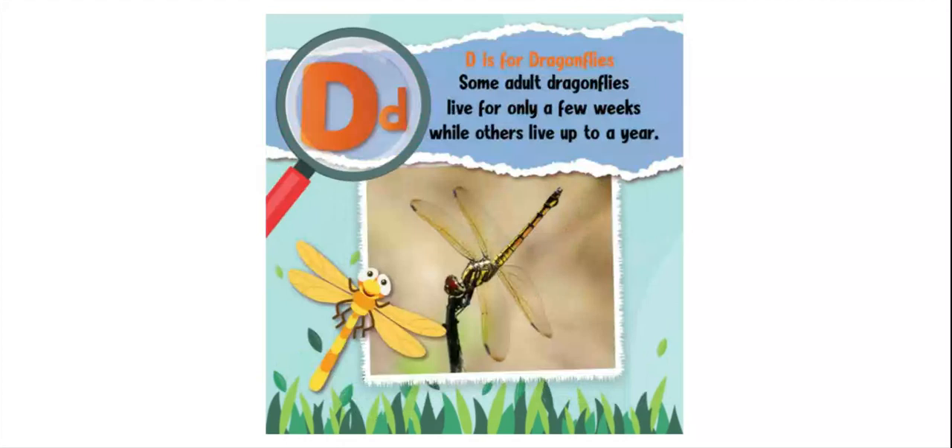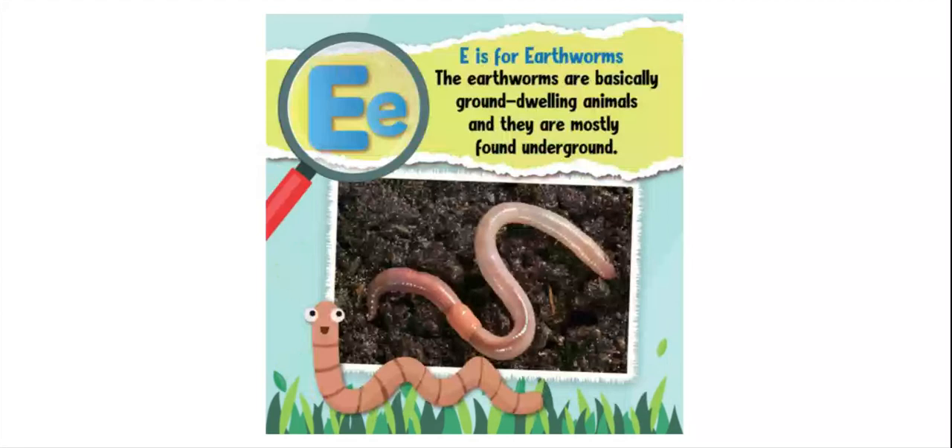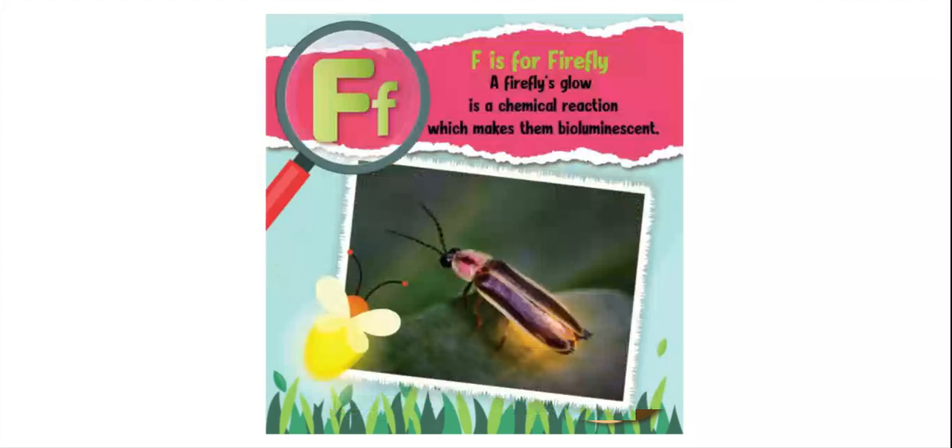E is for earthworms. Earthworms are basically ground-dwelling animals and they're mostly found underground. F is for firefly. A firefly's glow is a chemical reaction which makes them bioluminescent.